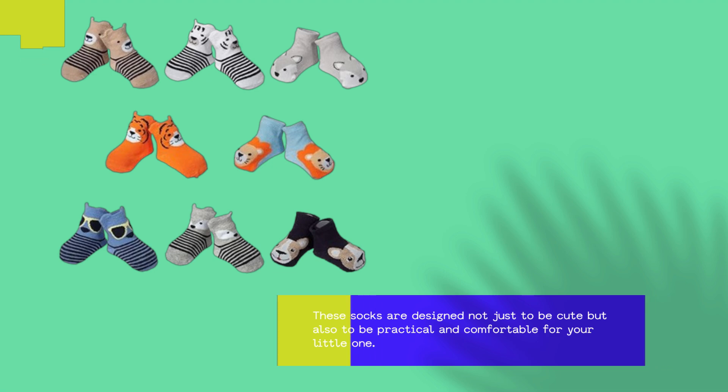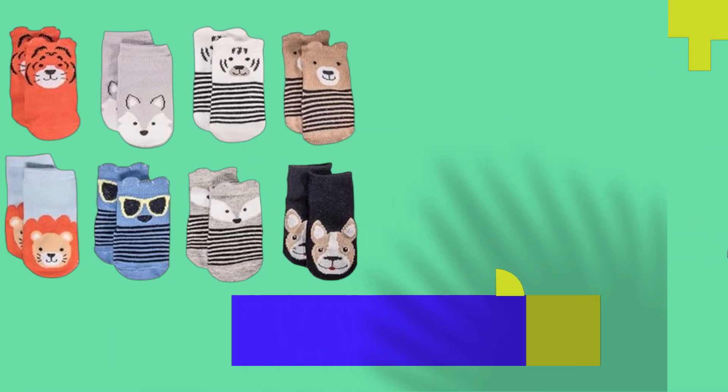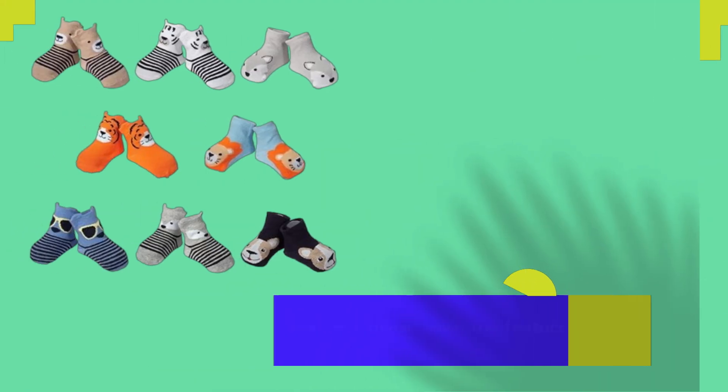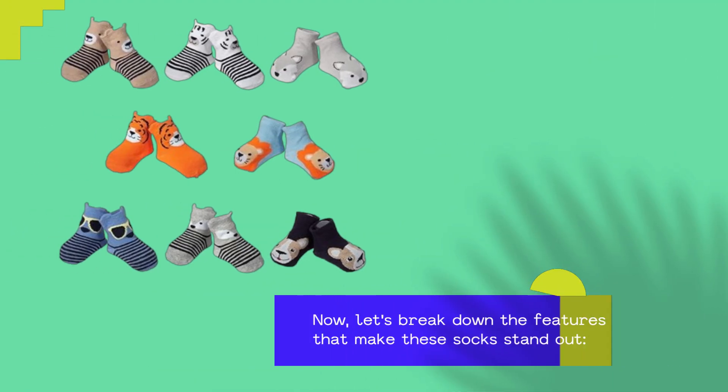These socks are designed not just to be cute but also to be practical and comfortable for your little one. Whether you're a new parent or shopping for someone special, finding the right socks for babies can make a big difference in their comfort and mobility. Now, let's break down the features that make these socks stand out.